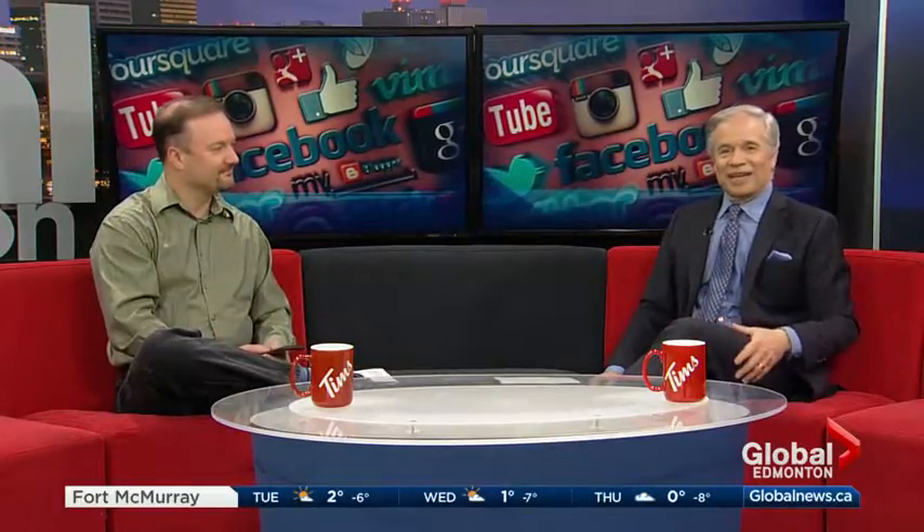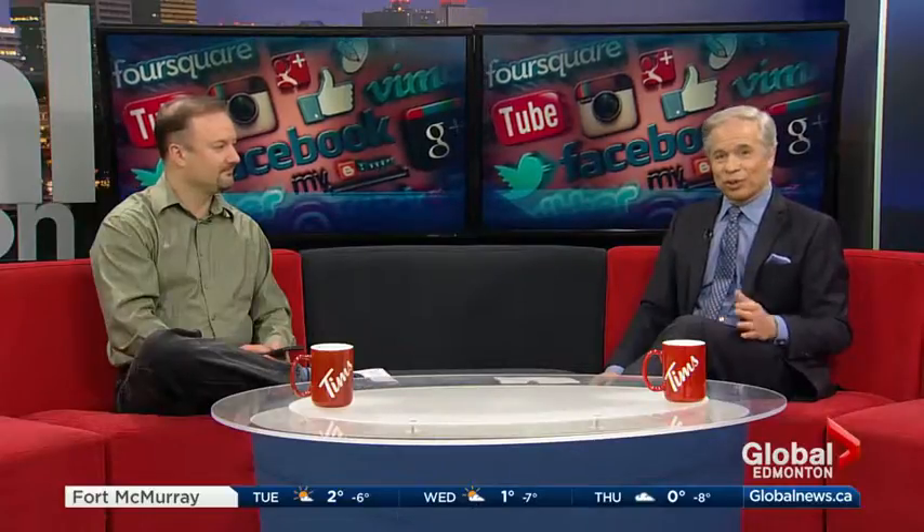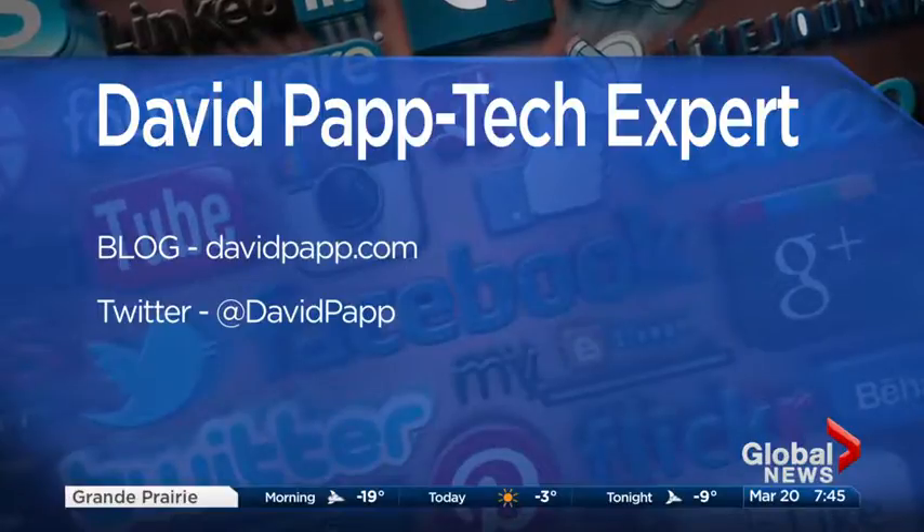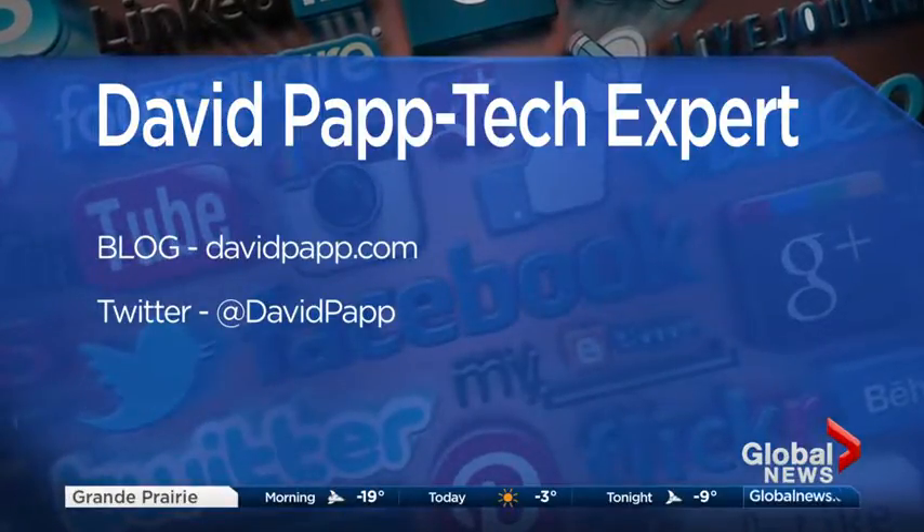Thanks, David. If you want to follow Dave on Twitter, it's a simple proposition — you can check out his blog or follow him on Twitter. His handle is @DavidPapp and his blog is DavidPapp.com.